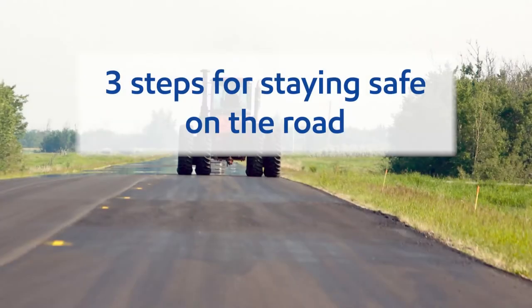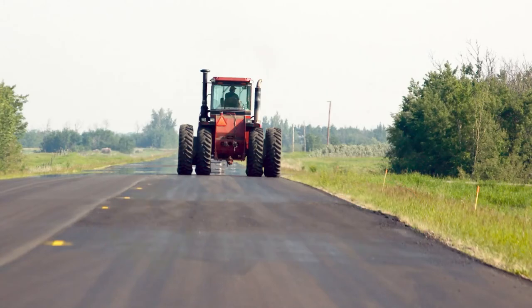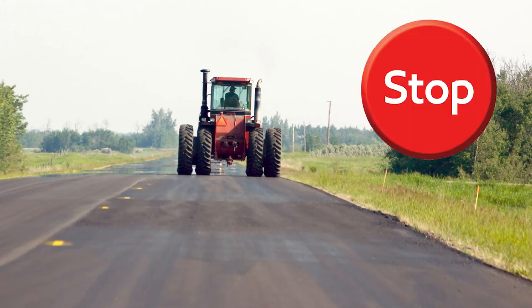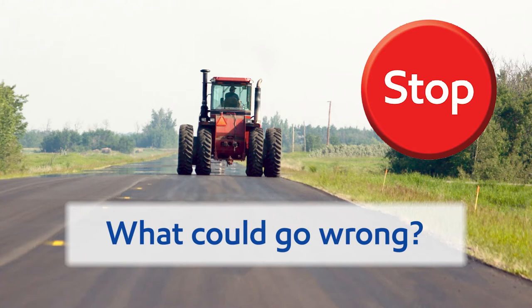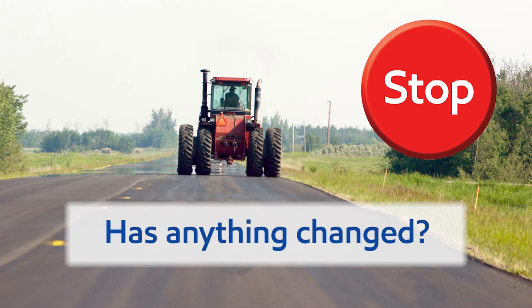Whenever you're driving farm equipment on rural roads, start out by following three simple steps. First, stop. Ask yourself: What could go wrong? Could my tractor get hit from behind by a car? Could the wagon I'm pulling come unhitched? How bad could it be? Could the driver of the car that hit me be seriously injured or even killed? Could the load in my wagon spill and block traffic? Has anything changed? Is the sun low in the sky, making it hard to see? Is this the first time I've driven on this road?